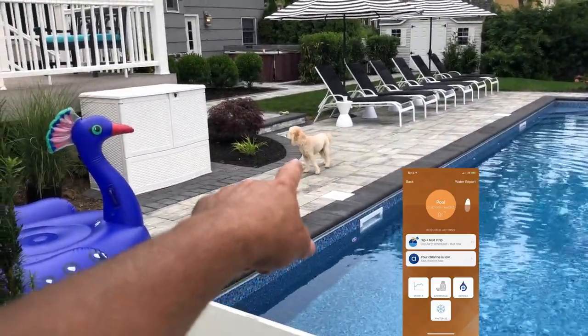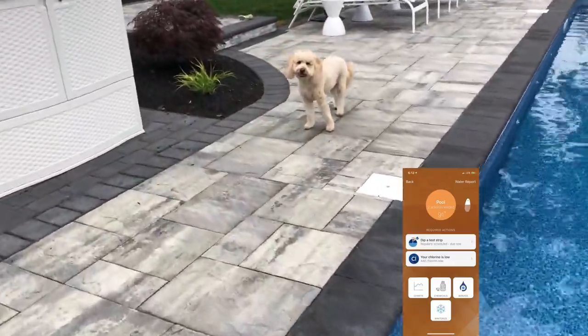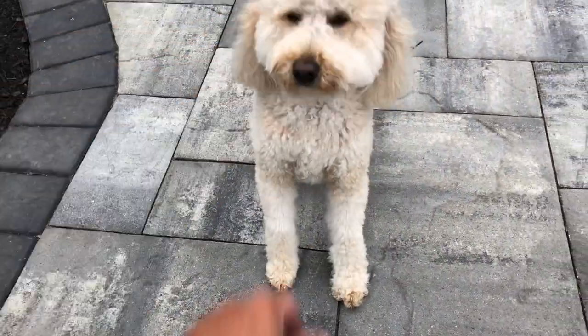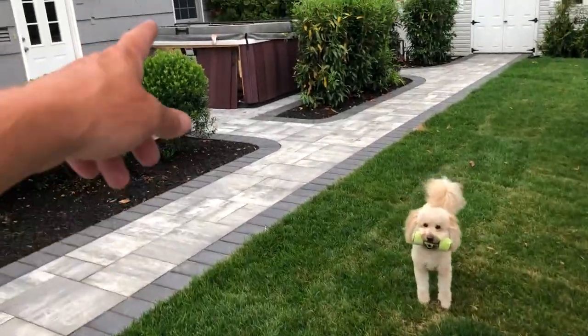Say hi — say hi to the mini golden doodle, generation F1B, courtesy of RiverValleyDoodles.com. Awesome dog. Come here — who's a good girl? Want your toy? We're still working on the hot tub, guys.